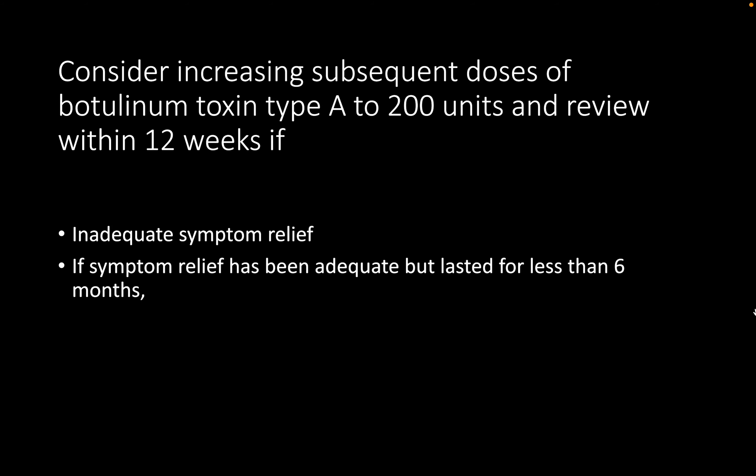Post-operatively, if the patient is unable to pass urine and develops retention, she should attempt intermittent self-catheterization if she has been pre-taught. If she is still recovering from anesthesia, an indwelling catheter is inserted prior to discharge. She should have a trial without catheter, and if unsuccessful, should perform ISC and be reviewed in six weeks.